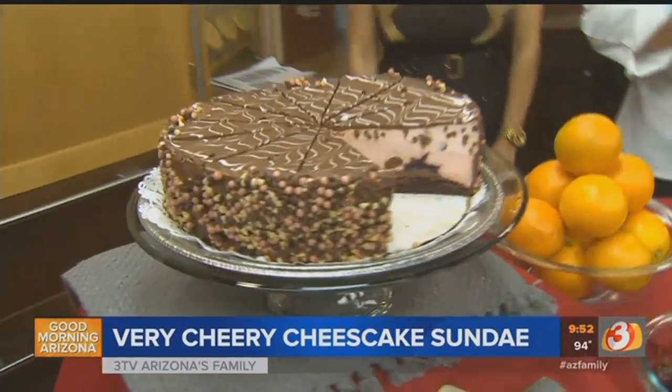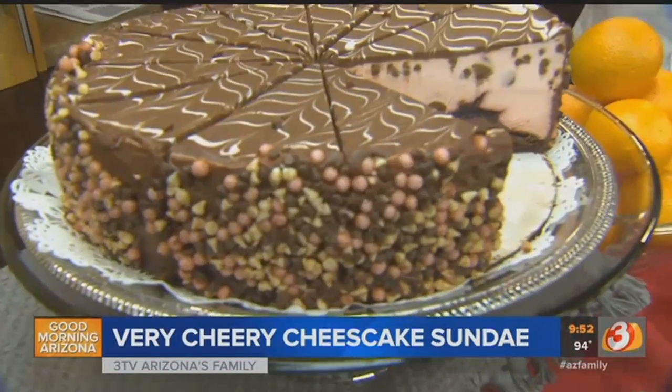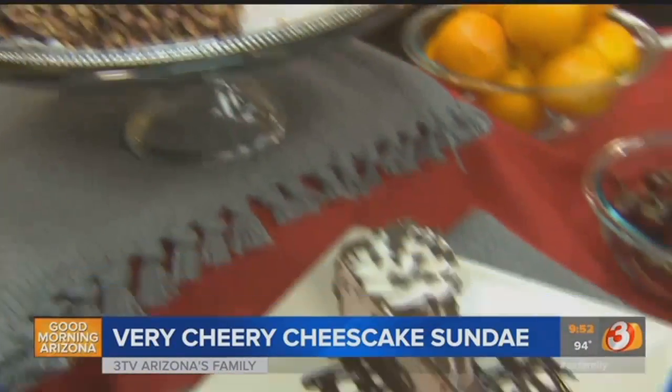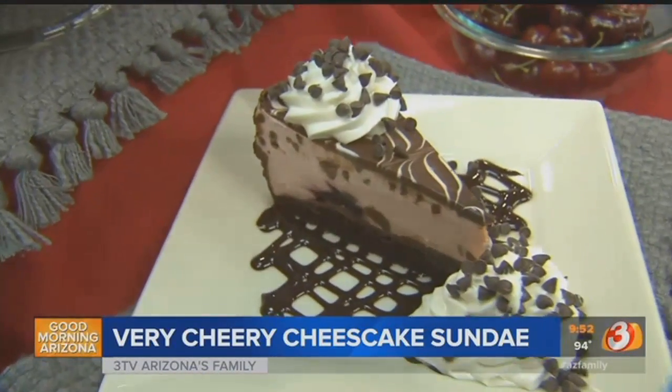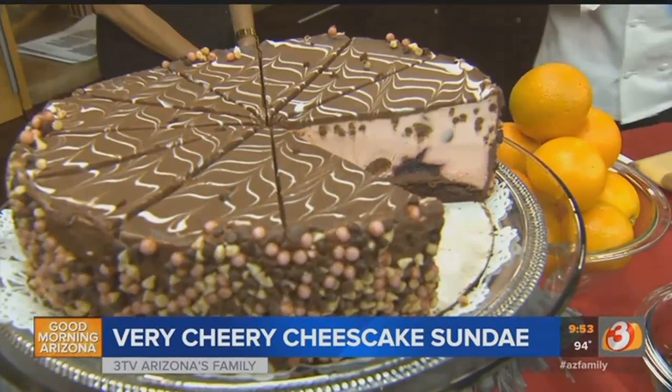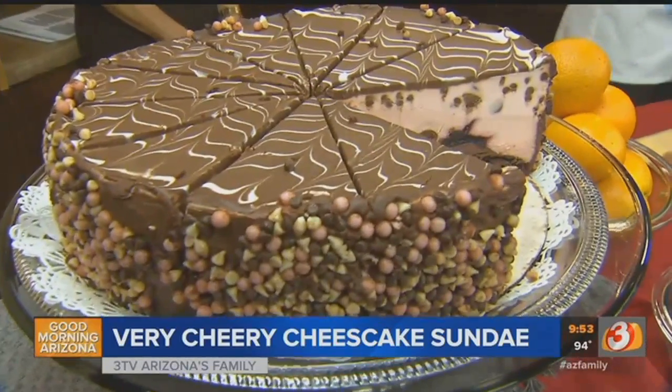And then also, we're introducing our very cherry Ghirardelli Cheesecake, which features layers of chocolate fudge cake, cherry cheesecake with tons of Ghirardelli chocolate and cherries running throughout. It's so delicious. And from now until February, every slice that we sell, we're going to donate $0.25 to our local Feeding America food bank.